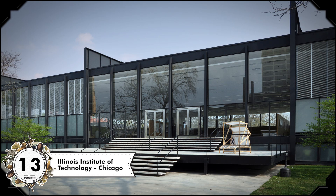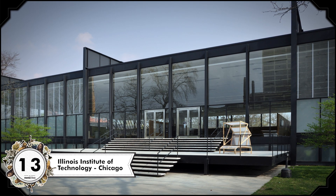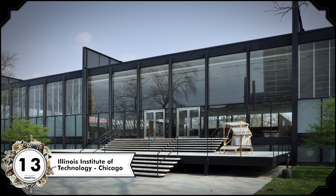Ludwig Mies van der Rohe designed basically an entire university campus, the Illinois Institute of Technology. Around the year 1940, the school expanded to 120 acres, and Rohe contributed a lot. He also changed the architecture department's entire curriculum. Alvar Aalto worked on about 200 projects throughout Finland in the 20th century, and his career really took off around the time the country gained independence, so he gets a lot of credit for Finland's aesthetic. He designed factories, homes, churches, and more.